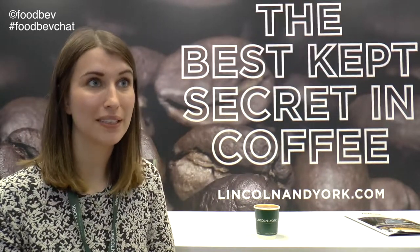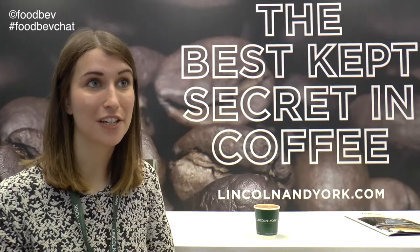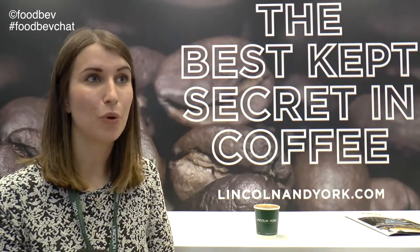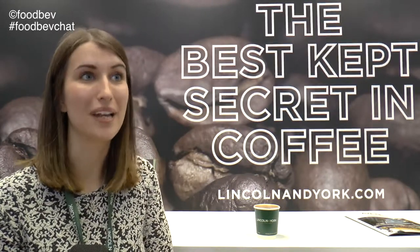It sounds like it's a really exciting time for Lincoln & York. What can you tell us about next steps? We've actually just rebranded the whole business. We're still exactly the same in size and management, but we decided our branding needed a fresh look and we're launching it today at Avex, which is very exciting. We have our new website lincolnandyork.com going live next week, and we really hope it will give us a platform to build awareness of our business, even though we specialise in private label, own label coffee.